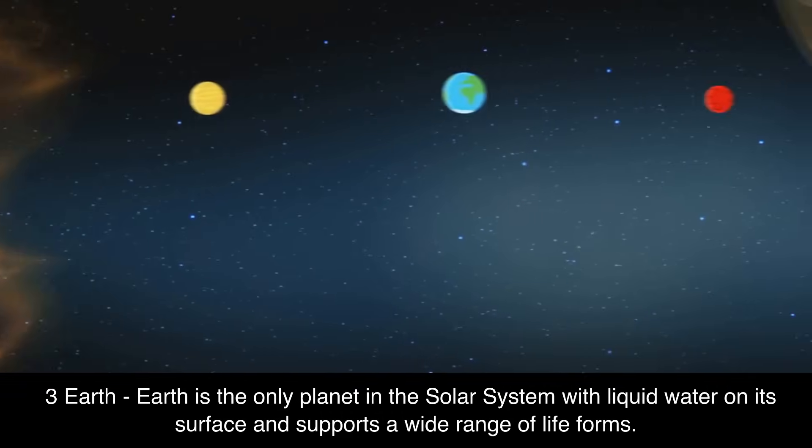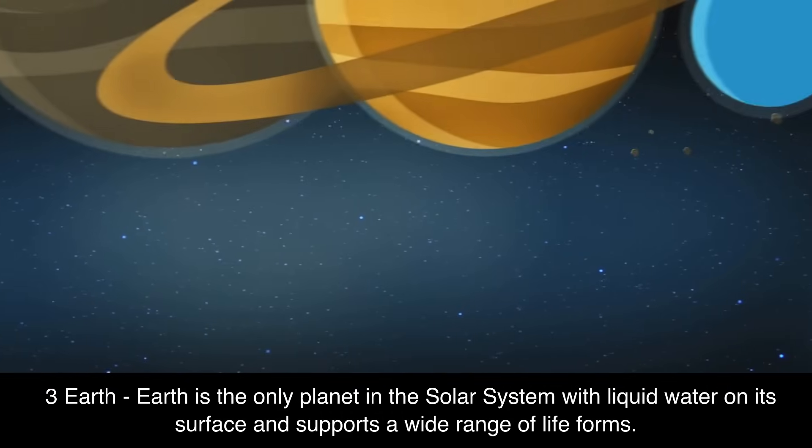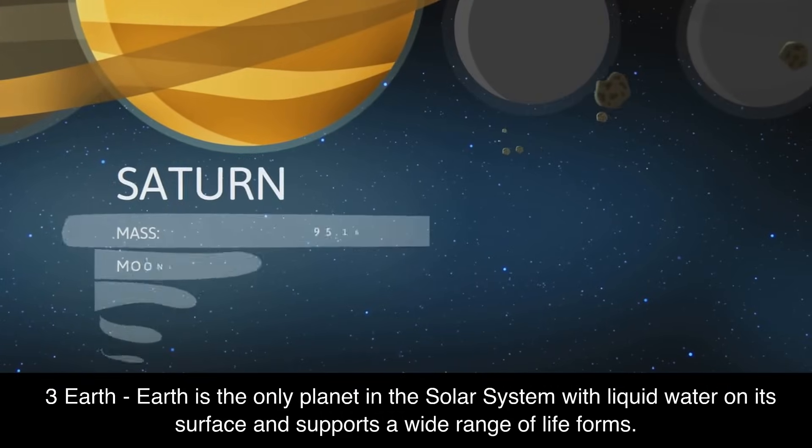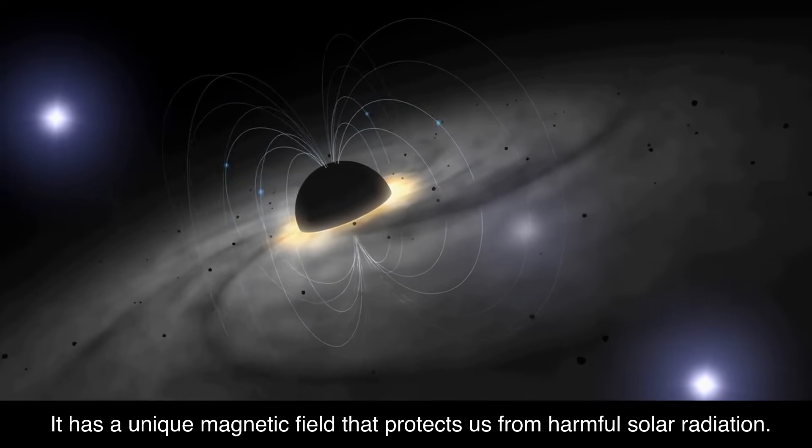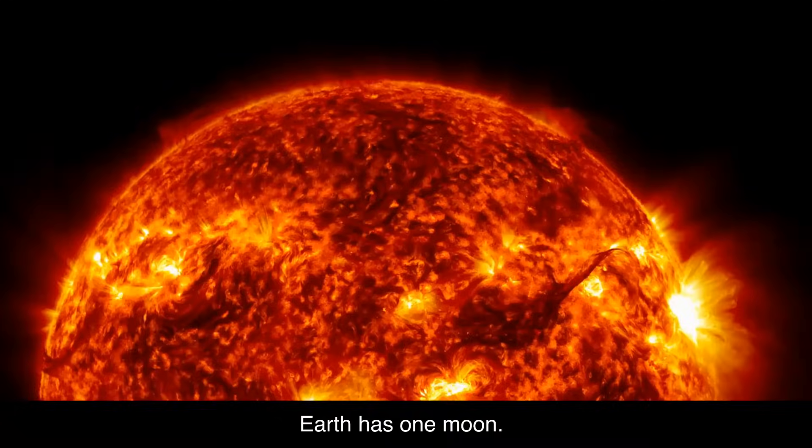3. Earth. Earth is the only planet in the solar system with liquid water on its surface and supports a wide range of life forms. It has a unique magnetic field that protects us from harmful solar radiation. Earth has one moon.